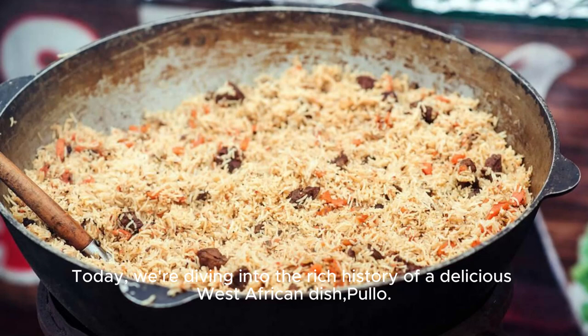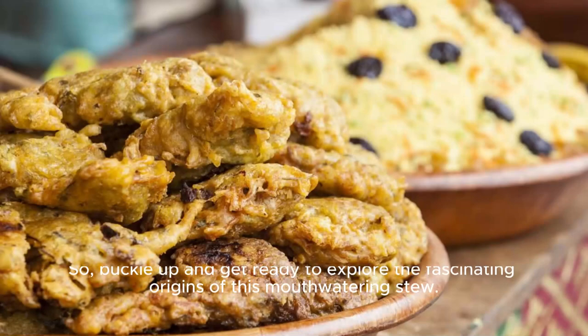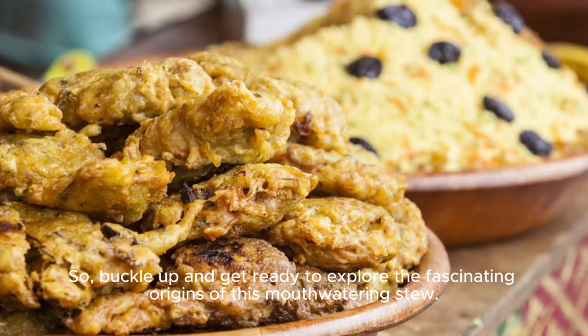Today, we're diving into the rich history of a delicious West African dish, pulo. So buckle up and get ready to explore the fascinating origins of this mouth-watering stew.